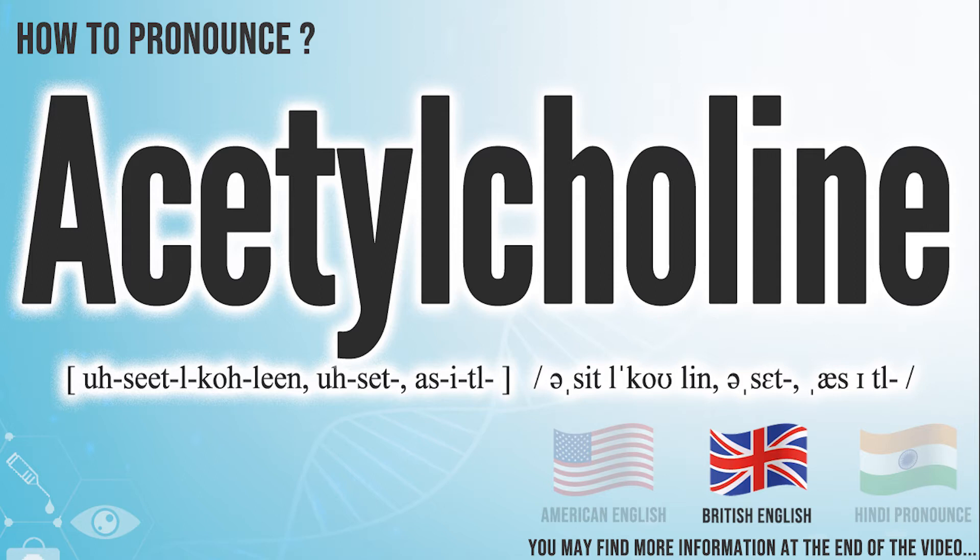In the British accent, it pronounces acetylcholine. In the Indian accent, it pronounces acetylcholine.